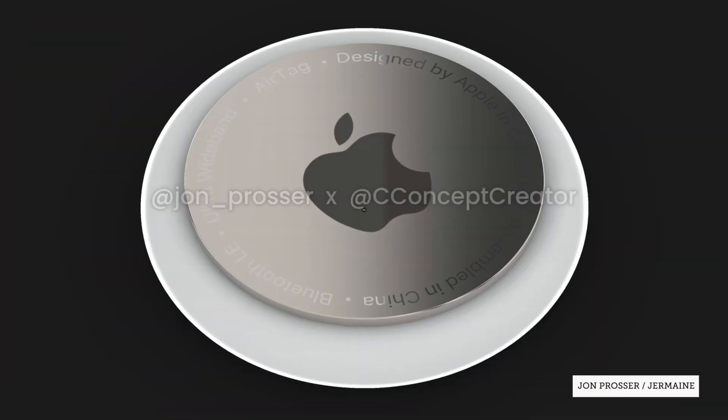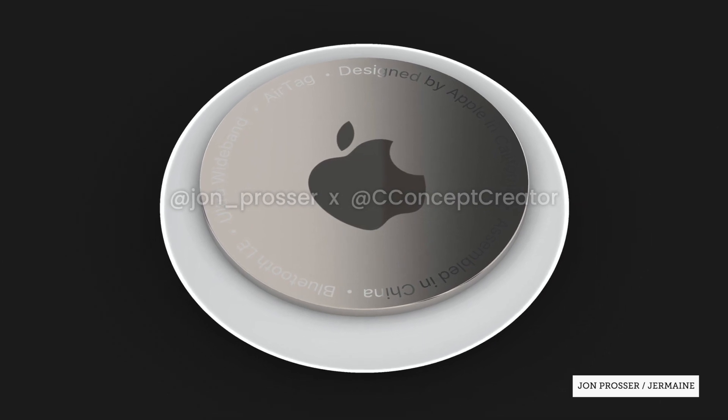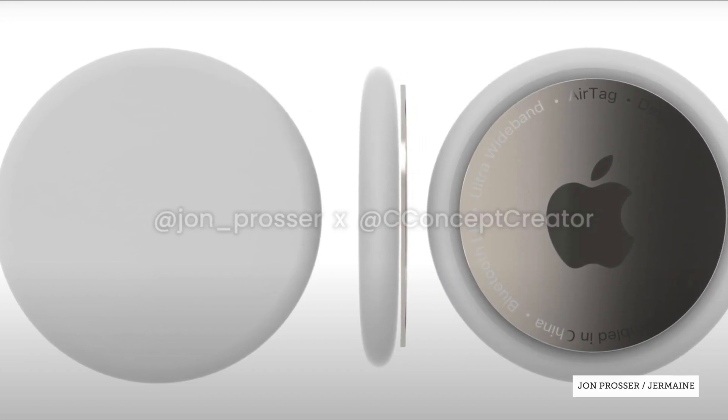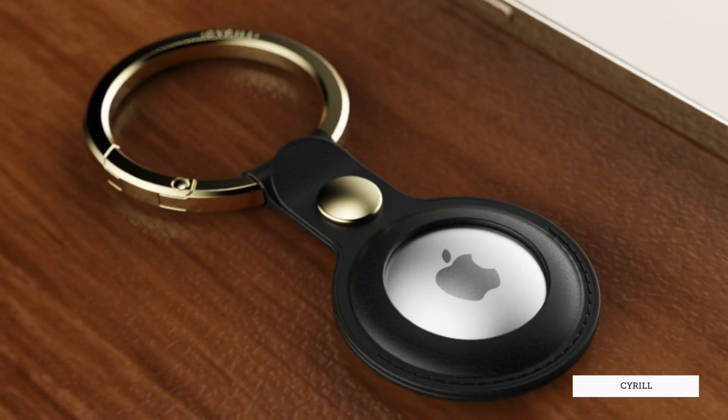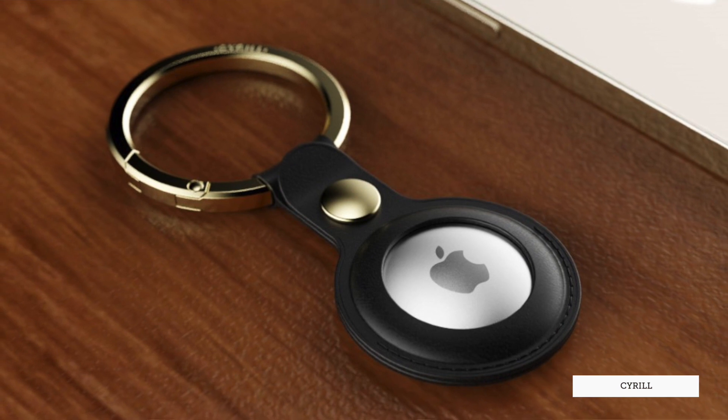This is the run up to WWDC 2021 and we're going to talk about what AirTag is and what it probably isn't. Now first and foremost, what is an AirTag? These circular tiles have been rumoured to be Apple's upcoming tracking devices that you can attach to your non-internet enabled belongings so you can track their location and possibly retrieve them if you ever misplaced them.